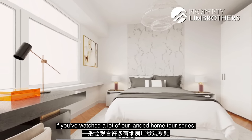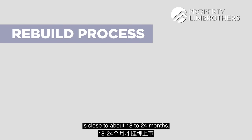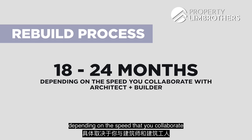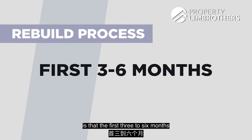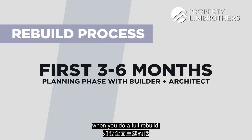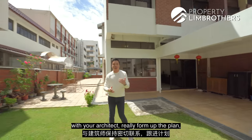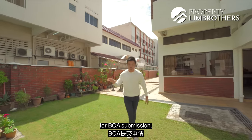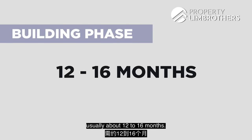When you do a full-on rebuild, the timeframe in the market is close to about 18 to 24 months depending on the speed that you collaborate with your architect and builder. The first three to six months is your planning phase. Spend that time in close contact with your architect, finalize the plan, then proceed for BCA submission. The building phase is usually about 12 to 16 months.